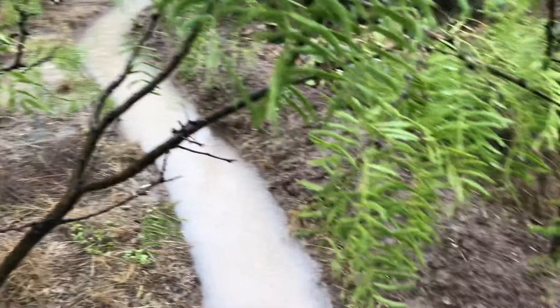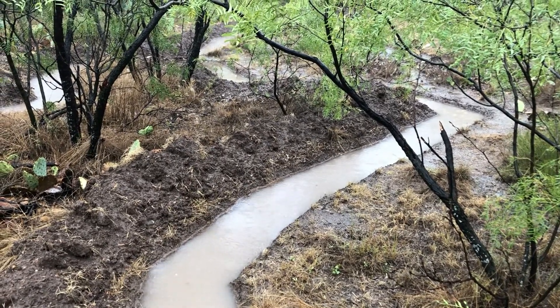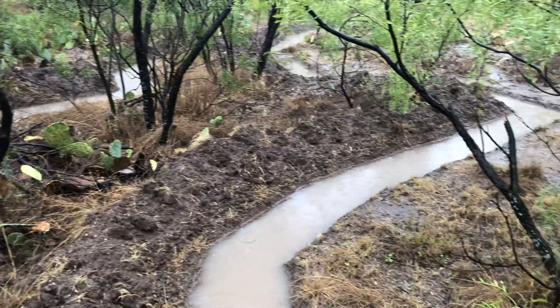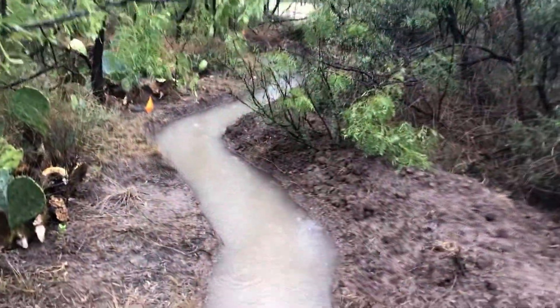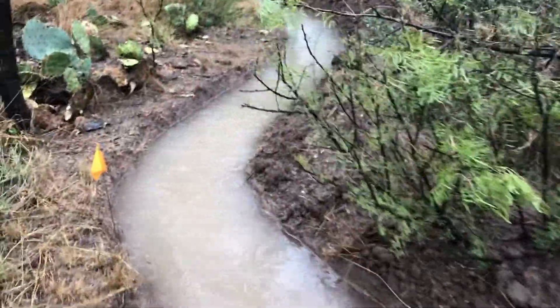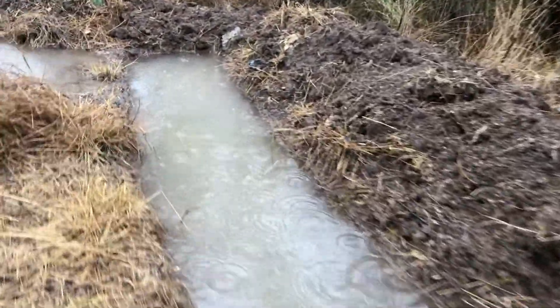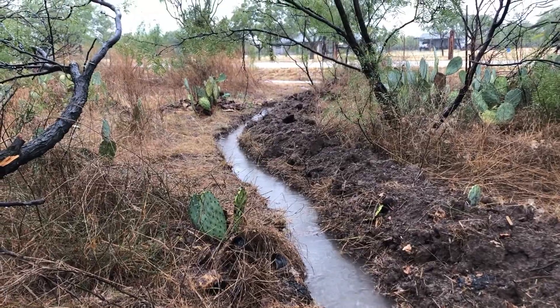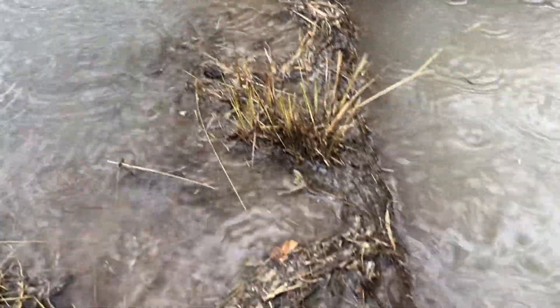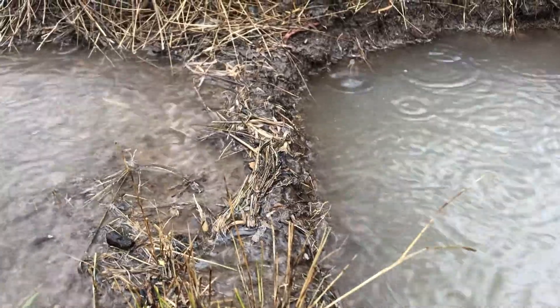It was just a couple days ago where I said I look forward to the day where these are filled up so it'll feel like I've got a little stream going through my property — and here we are, and it's already happening. There's the channel that goes up to the road, full today. I can see it's overflowing into this swell, so that's doing its job.